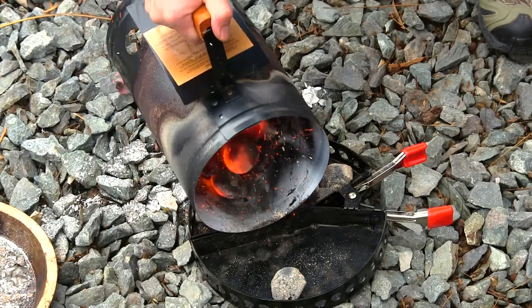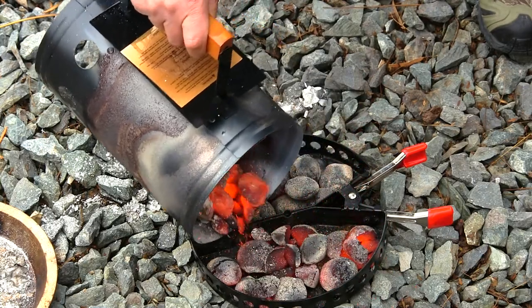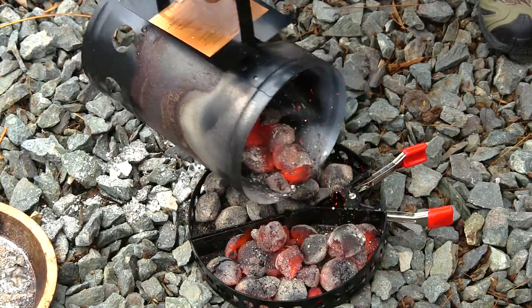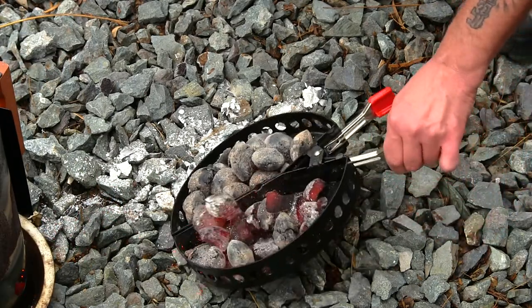These are hot, guys. Looking awesome. Got a couple extras in the tray. We'll let these cook down just a little.